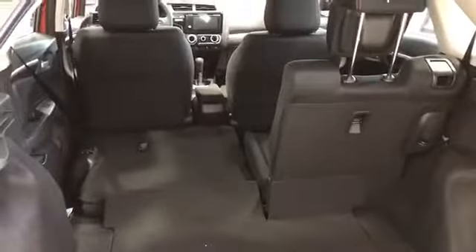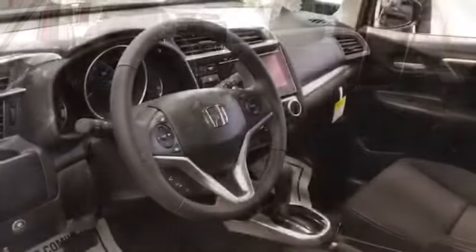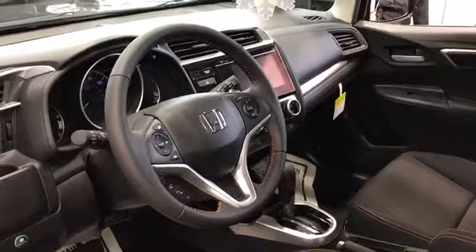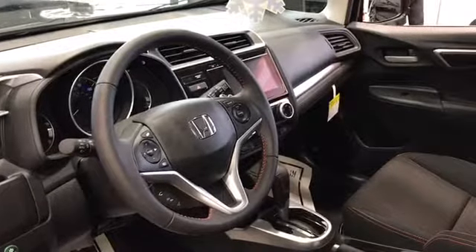As you can see, there's plenty of storage space and it has a 60-40 split rear seat. You get cruise control, LED brake lights, tilt and telescopic steering column, as well as illuminated steering wheel mounted controls.